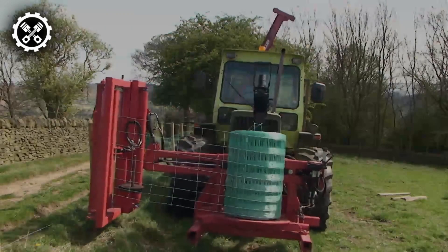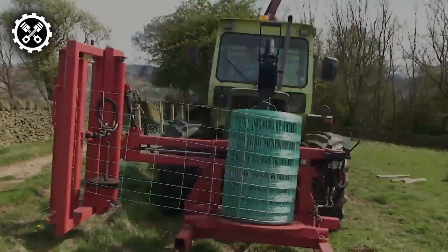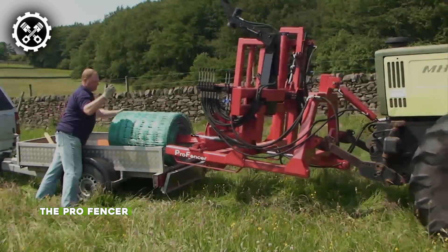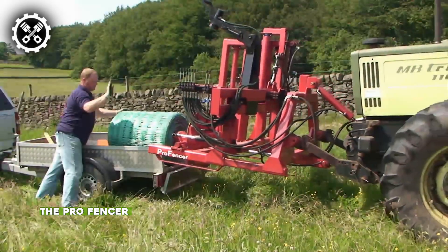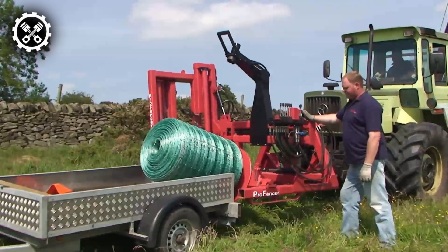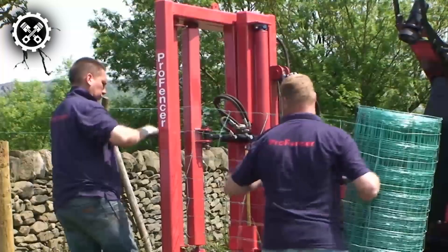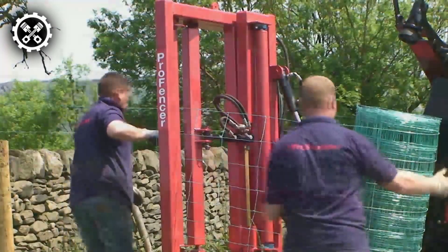First in line is a groundbreaking device revolutionizing the fencing process for professional contractors: the Pro Fencer. This tractor-mounted machine is designed to streamline and accelerate fencing tasks, capable of picking up, loading, and dispensing rolls of wire and netting up to 1,640 feet in any terrain.